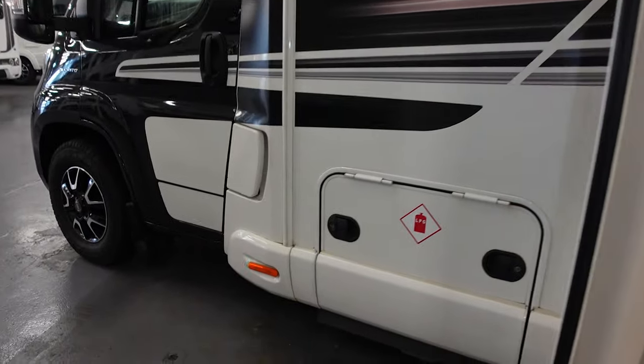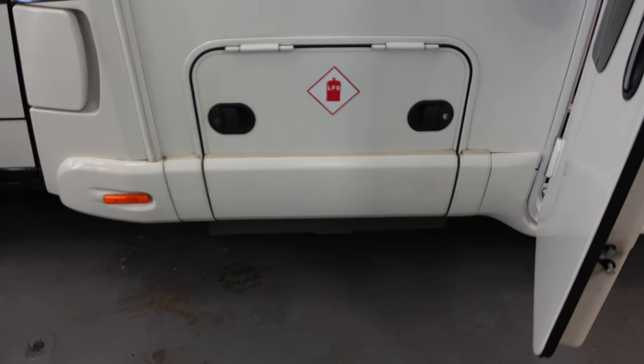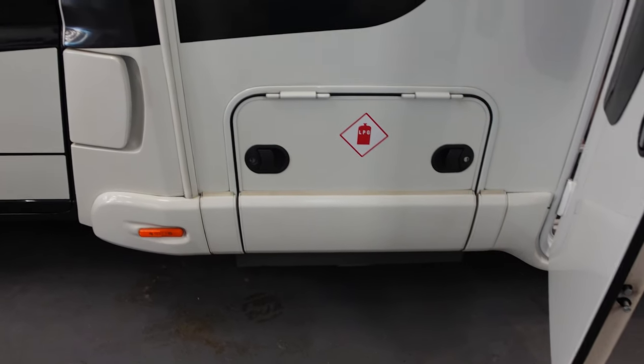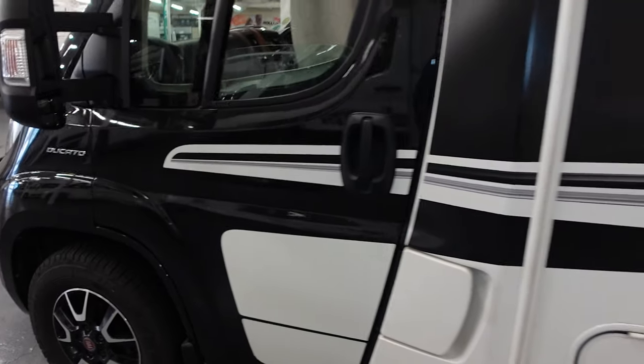Just moving around to the side — you've got your gas locker in there, with two 6-kilogram bottles normally living in there. Diesel filler. Let's have a look inside.